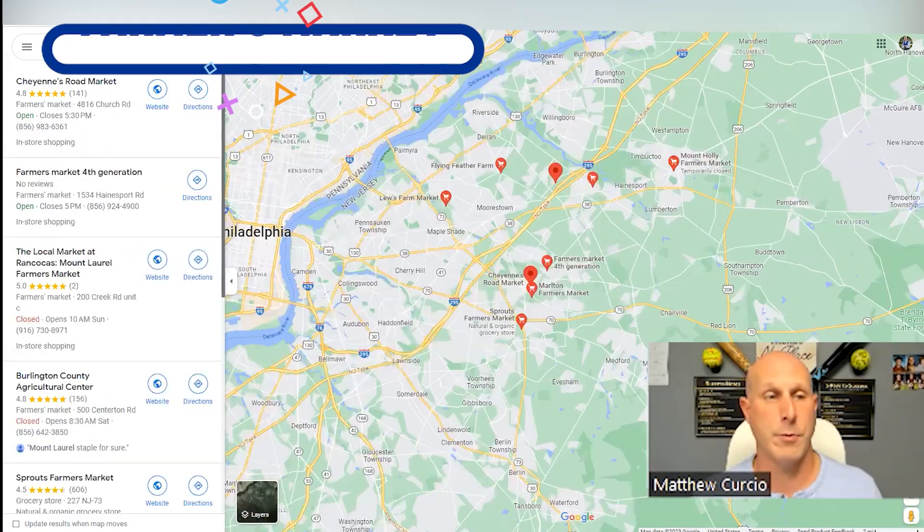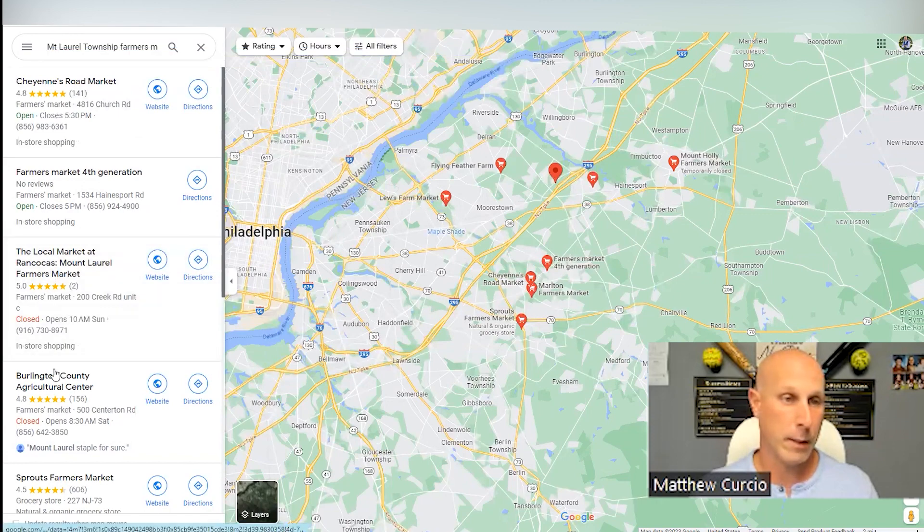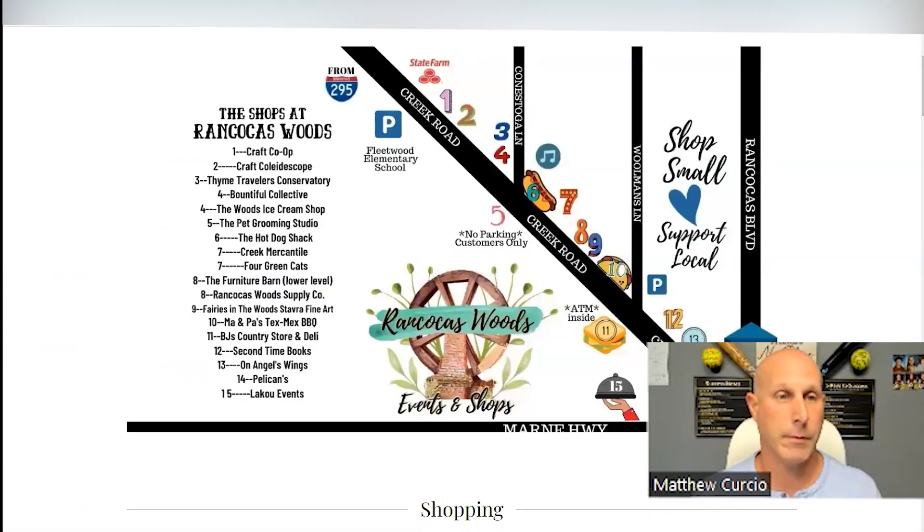Now let's talk about farmer's markets. You've got a few to pick from at different locations. Cheyenne's Road Market is probably one of the bigger ones here, and then you also have the Shops at Rancocos Woods.